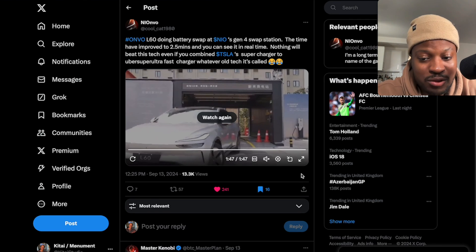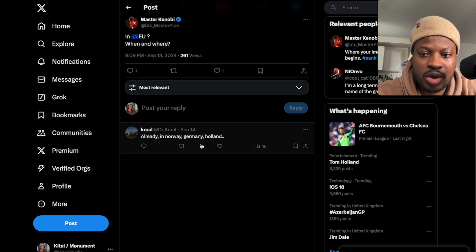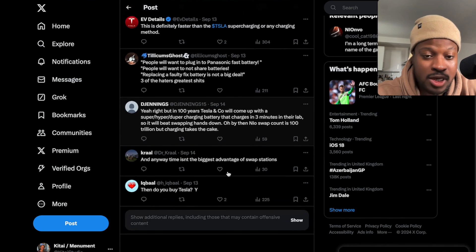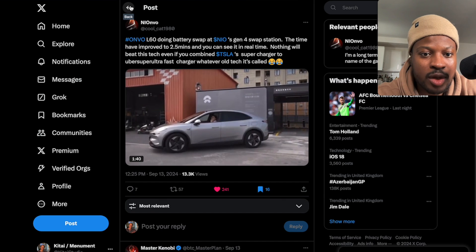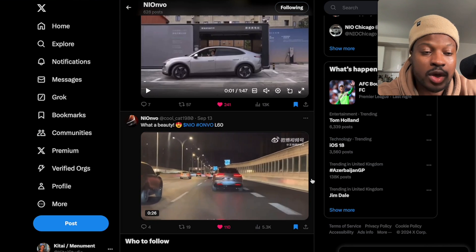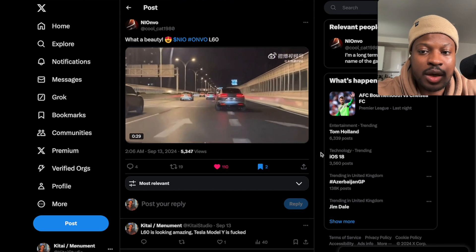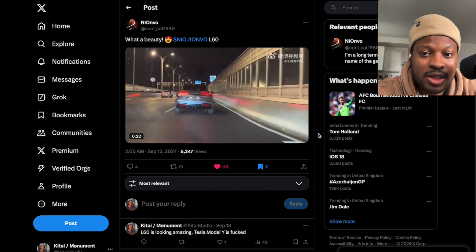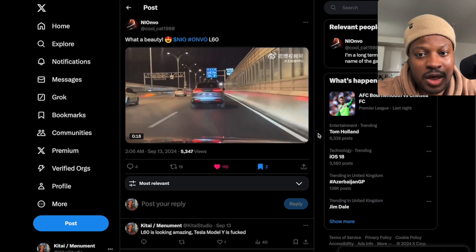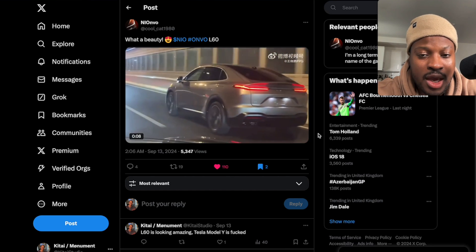As for where this is available in the EU — it's in Norway, Germany, and Holland. NIO is said to be focusing on those key areas right now, pausing expansion into Europe to work on and improve what they already have. I'm hoping we get news about NIO building a factory in Europe — it's very much necessary, and I believe that's the long-term strategic reason for the pause.